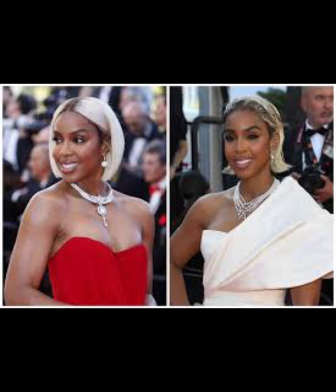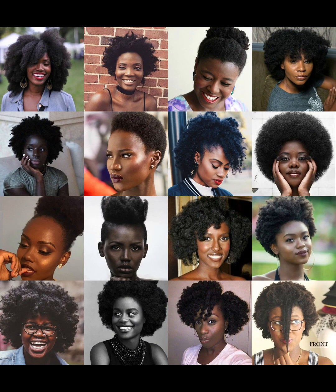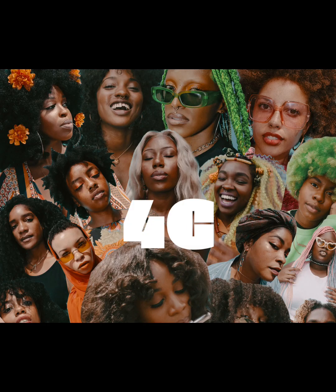Hey Coffee Cuties, we are back with another banger. Today we are going to be getting into some beauty tips and how we can use them to increase our pretty privilege. I'm going to break it down into some categories: hair, skin, diet, and lifestyle. So let's get into hair.